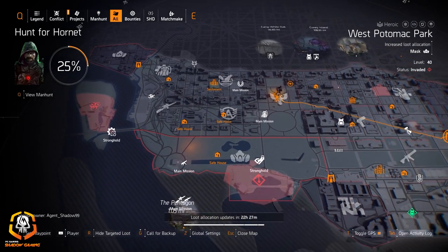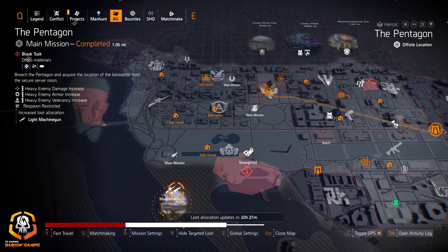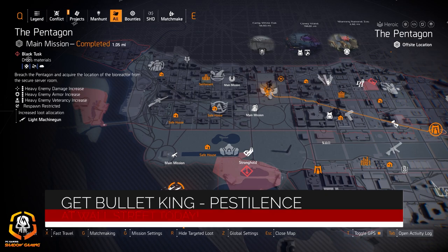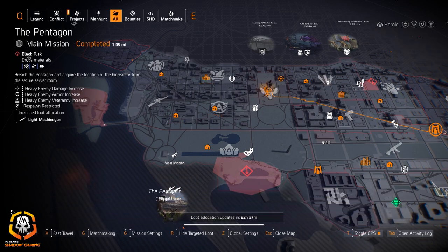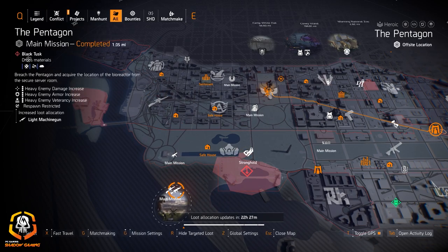For marksman rifles, the Nemesis and the Mantis both have their own quest lines — the Mantis is on the season track and is now targeted loot after you reach season level 55, if you're trying to get another one. For light machine guns, Bullet King and Pestilence are both good named LMGs — you can go try to get them at the Pentagon. I don't think there's another area with light machine guns today, so if you need Bullet King or Pestilence, go for it.